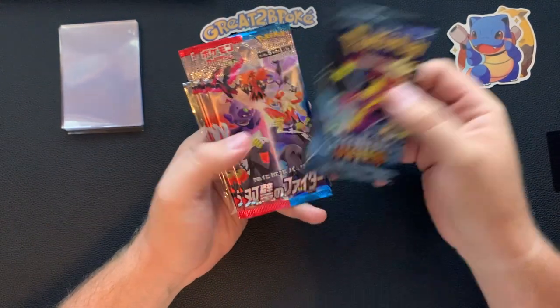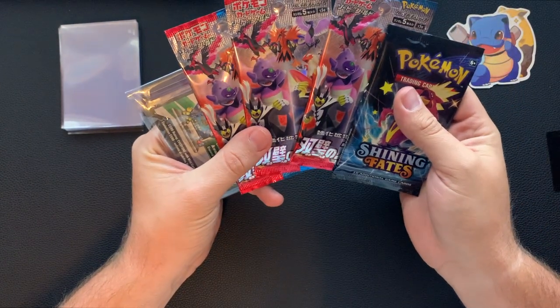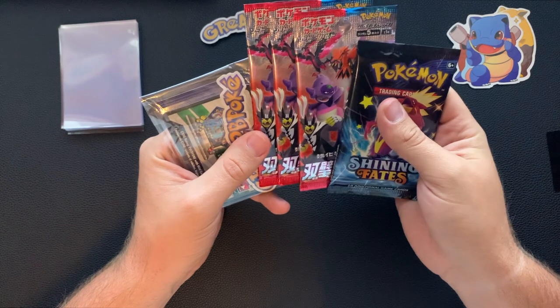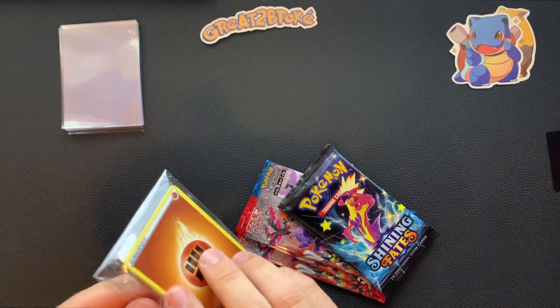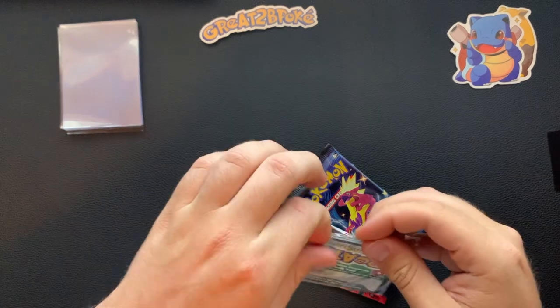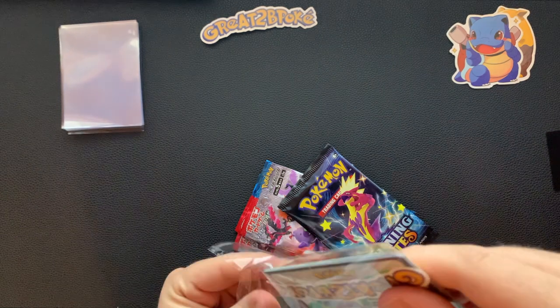Looks like we got the Shining Fates pack, and this is the new set — just the Japanese one for Chilling Reign, I believe it's called. Looks like we also got some bulk. Let's crack this open before we get into the packs — we got another sticker which is nice.